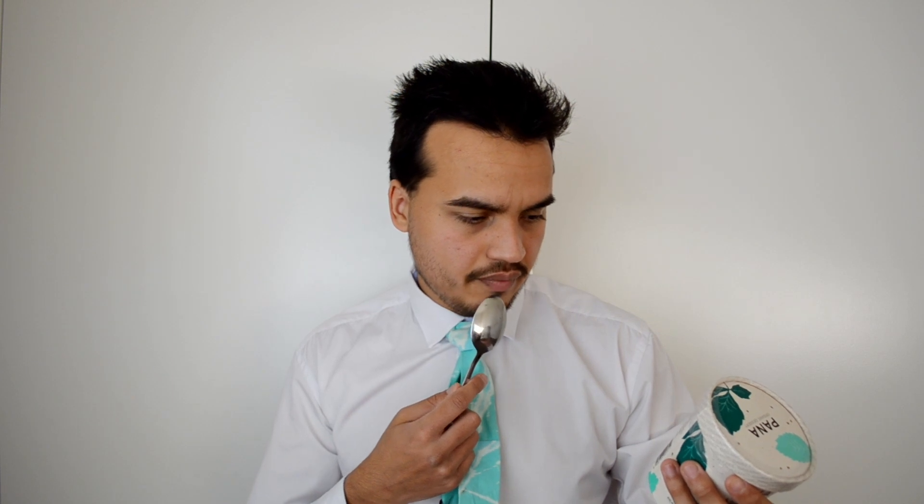This one's mostly made of coconut milk. It's got some spirulina — that's where the green color comes from — and peppermint obviously for the mint flavor. The chocolate chips are made from cacao butter and cacao powder, so it should be pretty good.